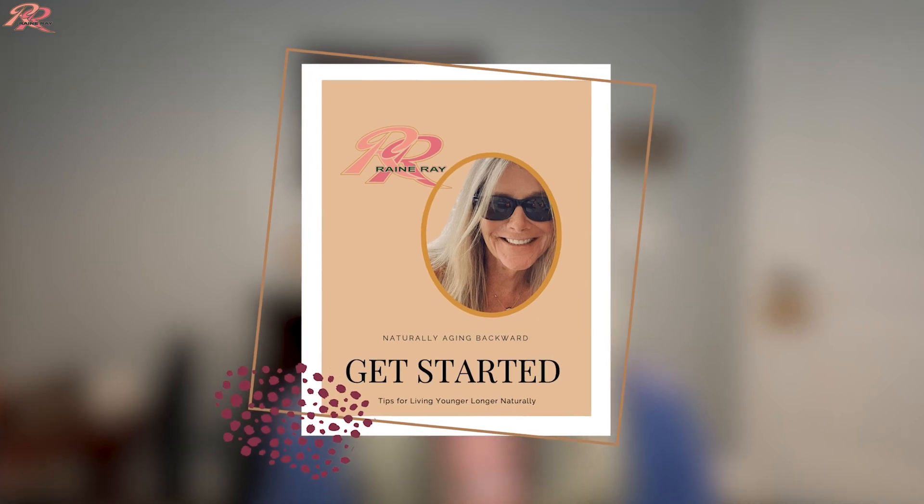I'm Rainy Ray, an essential oil educator and enthusiast. If you're looking for natural solutions for your needs, you've come to the right place. Hit that subscribe button so you don't miss an update. At the end of this video, you'll have a chance to access several of my guides, including my Aging Backward Naturally guide.